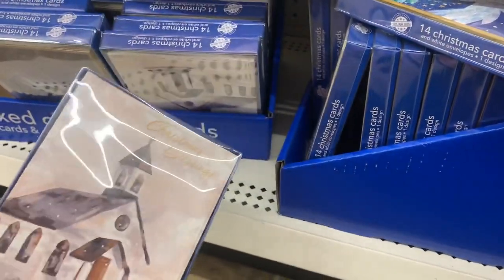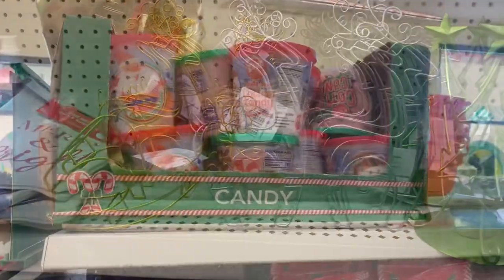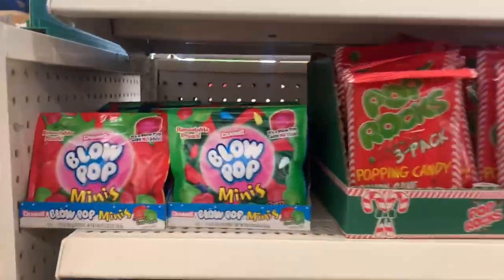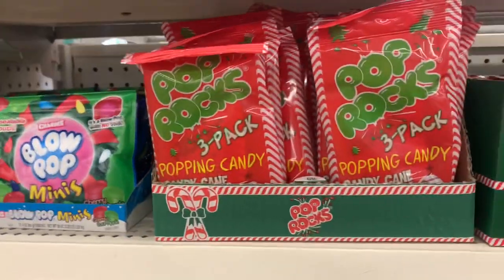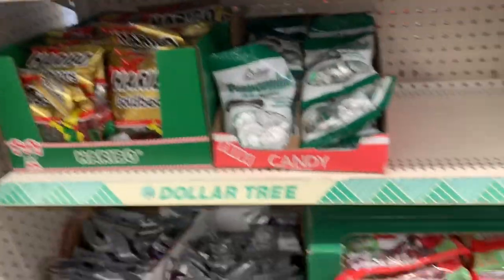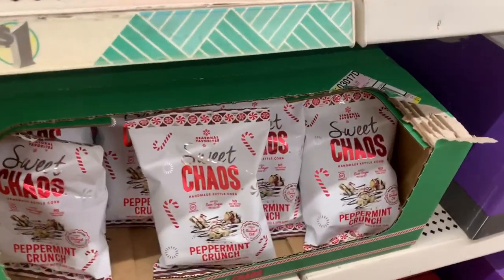That's a pretty little snowy scene. And just some of the candy — I love Dollar Tree's Halloween and Christmas candy, but especially Christmas because I just like chocolate and peppermint.